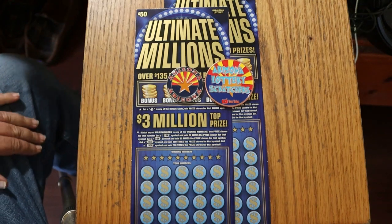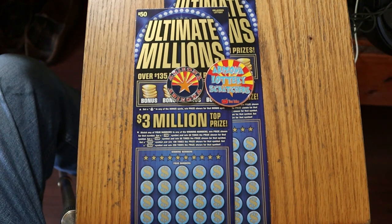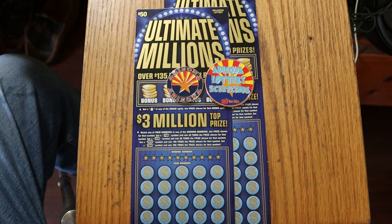What's up YouTube? AZ Scratchers here with another little scratching session, and welcome to a special little video today.